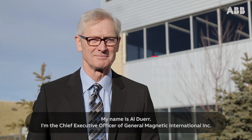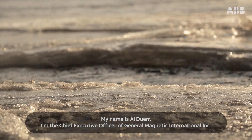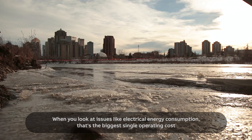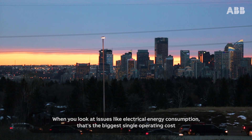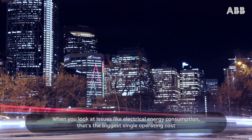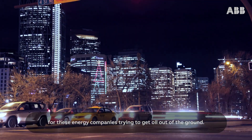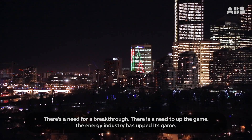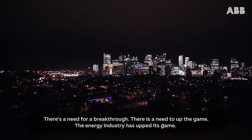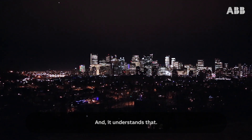My name is Al Dewar, I'm the Chief Executive Officer of General Magnetic International Inc. When you look at issues like electrical energy consumption, that's the biggest single operating cost for these energy companies trying to get oil out of the ground. There's a need for a breakthrough. There is a need to up the game. The energy industry has to up its game and it understands that.